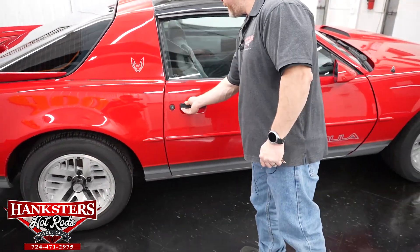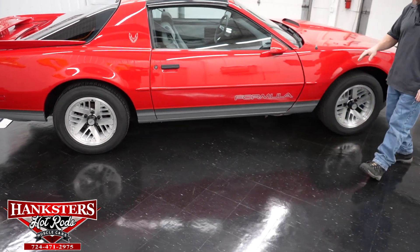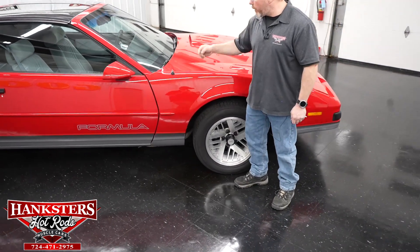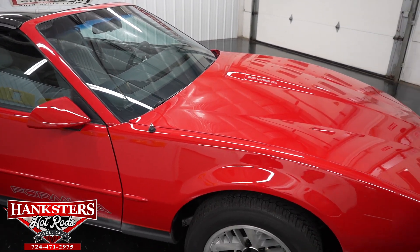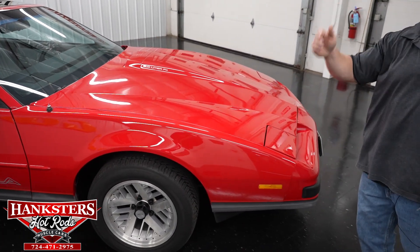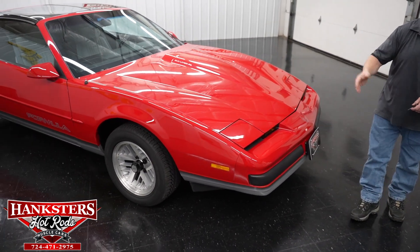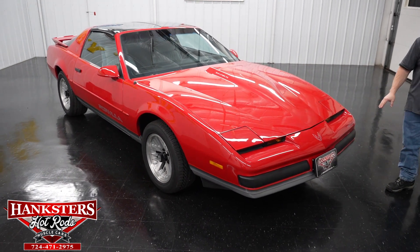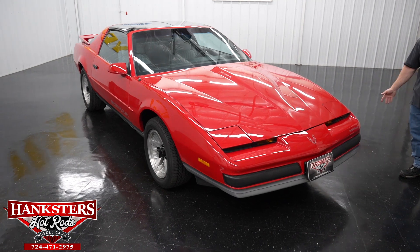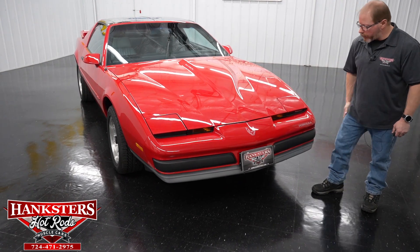We'll close this up — and that shuts very nicely. Now we'll go ahead to the front of the car. On our way there, the power antenna here is mounted up on the front fender. Whenever you have the radio on, that's going to go ahead and extend, and whenever you shut it off it will retract back down into the fender. As far as the front end goes, here is your typical Pontiac Firebird Formula front end — plastic bumper in great shape, no checks in the paint, no cracks whatsoever.